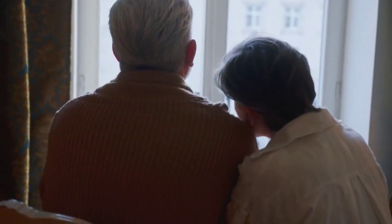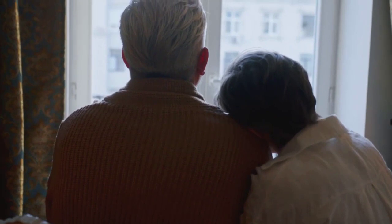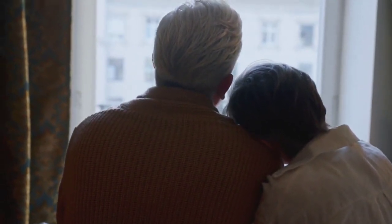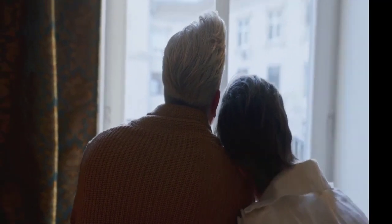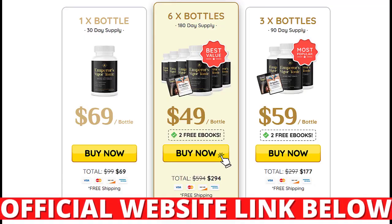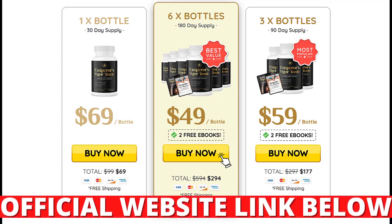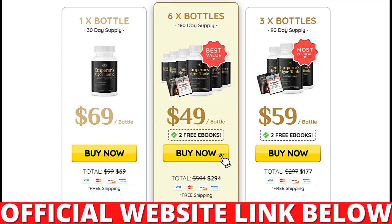Hello, my name is Andrew and the first thing you need to know about Emperor's Vigor Tonic is: be careful where you go to buy it, because Emperor's Vigor Tonic is only sold on the official website. To help you, I've left the link to the official website below in the description of this video.